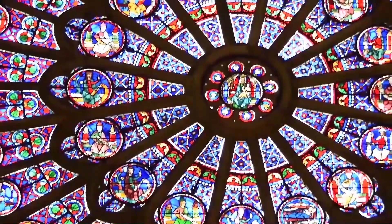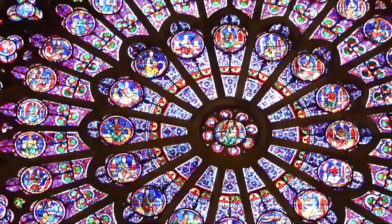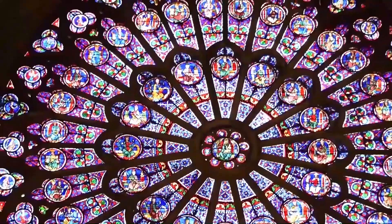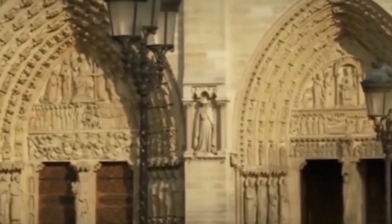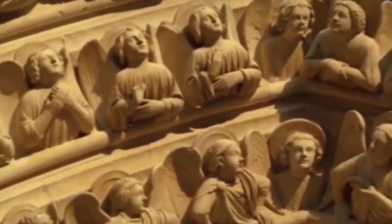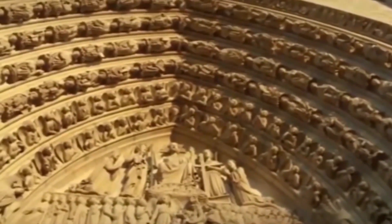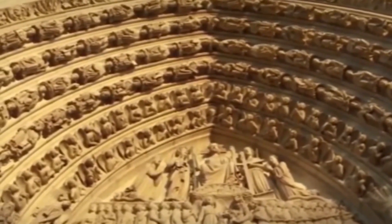The stained glass windows of Notre-Dame, particularly the rose windows, are among the most famous features of the cathedral. The tympanum over the central portal on the west façade vividly illustrates the Last Judgment, with figures of sinners being led off to hell and good Christians taken to heaven. The sculpture of the right portal shows the coronation of the Virgin Mary, and the left portal shows the lives of the saints.